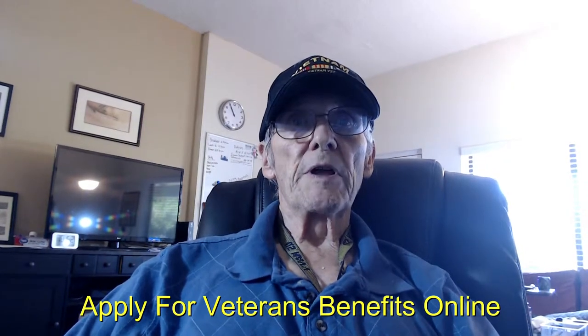Apply for Healthcare Benefits Online. Here's an eight-step process to file for the VA healthcare benefits online. This will be the first video in a series of eight videos on filing your VA claim online. So let's get with the program.